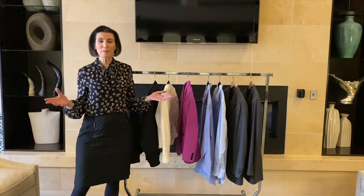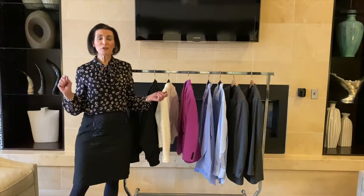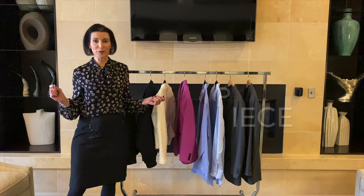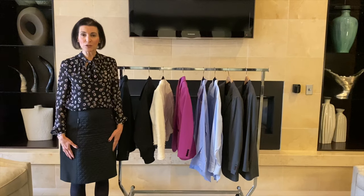Today I'm going to be talking about professional dress do's and don'ts. The first do that I want to talk about is always having on a tailored piece in your outfit. For example, what I have on today includes a blouse and my tailored piece is a pencil skirt.